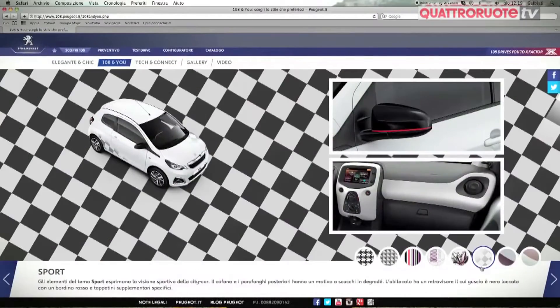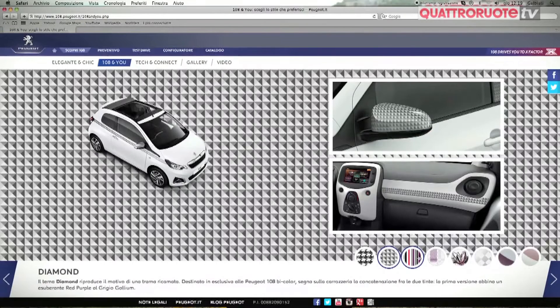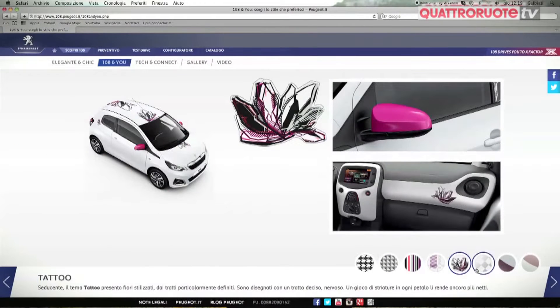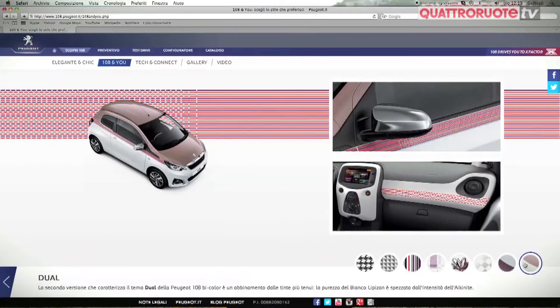Per la carrozzeria e per gli interni, proprio come nell'armadio di ognuno di noi, ci sono tantissimi colori, alcuni un po' folli e altri molto eleganti, così che ognuno possa scegliere in ogni dettaglio come creare la propria 108 in base ai suoi gusti e alle sue inclinazioni.